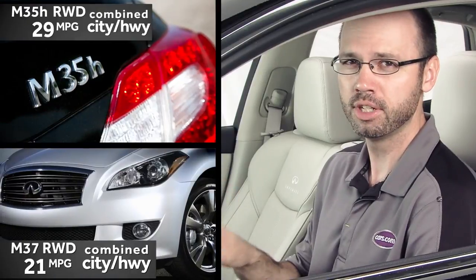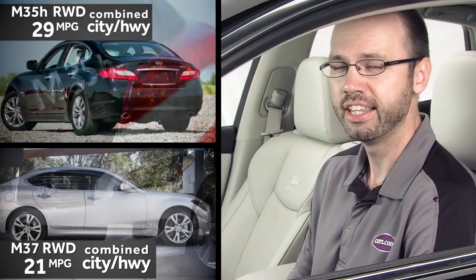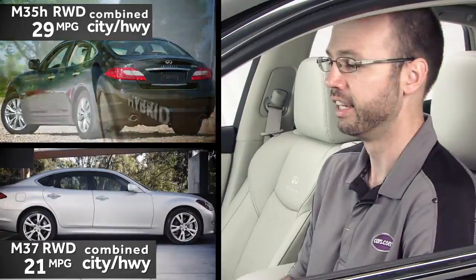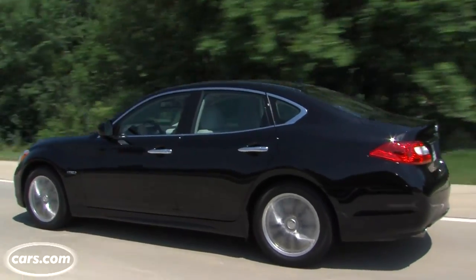The M35H pairs a 3.5-liter V6 engine with an electric motor, and the combination yields 360 horsepower total. This is a rear-wheel drive car, and the drivetrain gets 29 miles per gallon combined according to EPA estimates, compared with the M37's 21 miles per gallon combined. Infiniti claims this car can go up to 62 miles per hour on electric power alone when conditions are right.